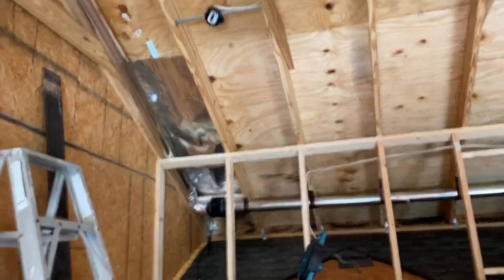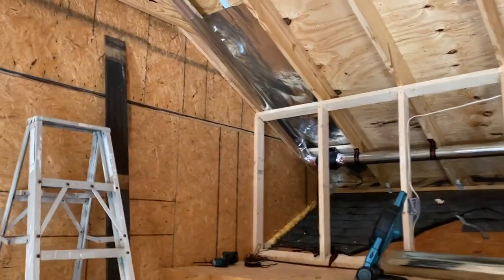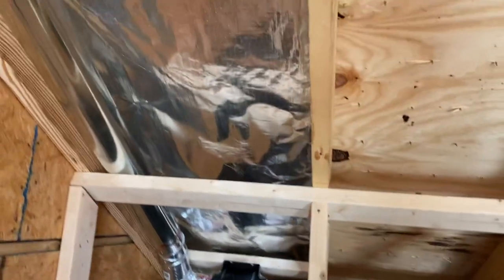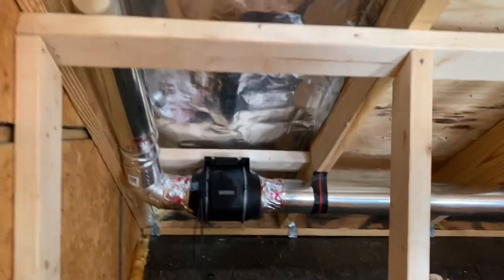Now most Radiant Barriers are going to work the same way. I purchased this attic foil because I liked his YouTube videos and how transparent he was with his company — support local business. All I have is installed right here, and this is the same temperature as this OSB, and that stuff is hot. So this is actually doing its job and it's thermally proven.